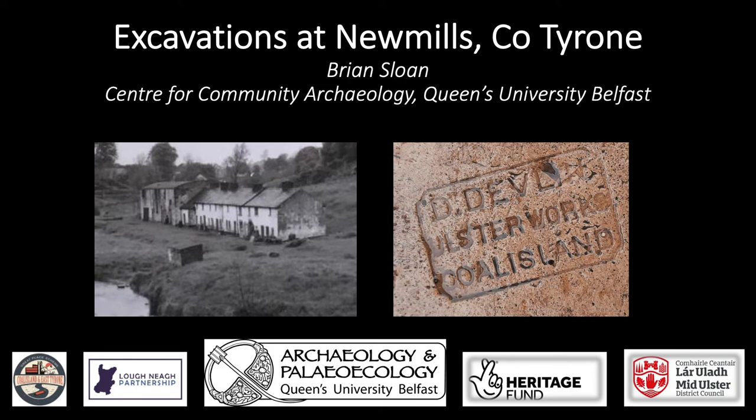Hello everybody and many thanks for tuning in to listen to this presentation today. My name is Brian Sloan and I work for the Centre for Community Archaeology based at Queen's University in Belfast. This project was carried out in association with the Loch Nye Partnership and was funded through the National Lottery Heritage Fund and Middlester Council.